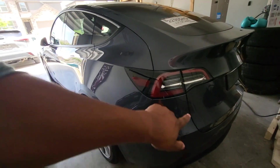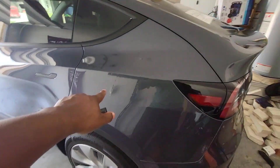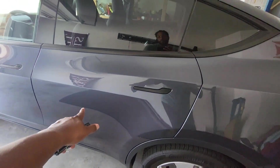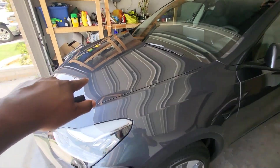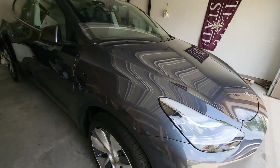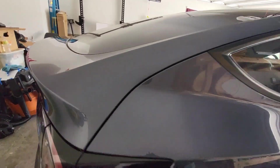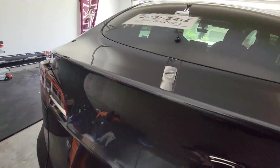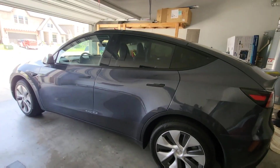We're going to do the back panel to see what the thickness is there, then the panel here, the back door, the front door. We'll do the front to see what thickness is there, and then we'll do something similar on the other side — the sides and both doors in the back. So we'll basically get a chance to see what the thickness is all around the vehicle and then put up some comparisons.